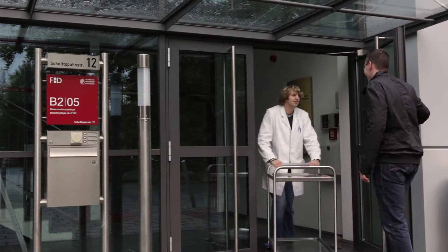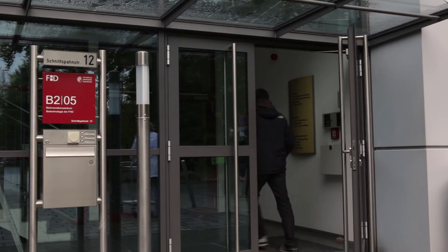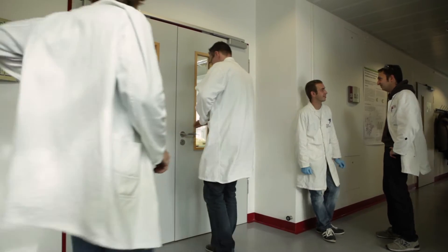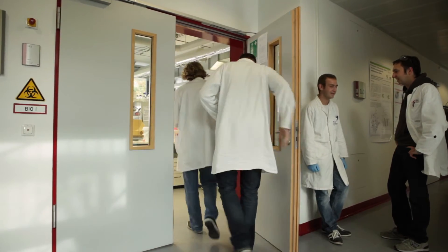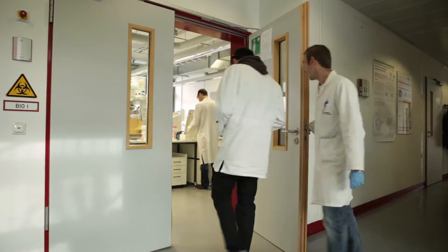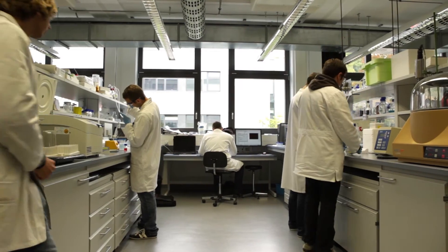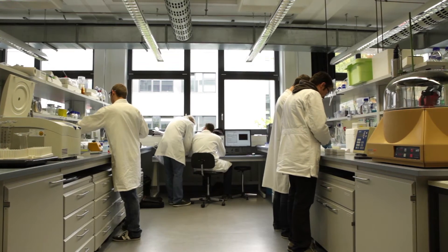Der Studiengang Biotechnologie hat bedingt durch seine Nähe zum Schwesterstudiengang Chemietechnologie eine deutlich chemische Prägung. Dies ermöglicht den Studierenden, Bioprozesse, aber auch Lebensvorgänge auf molekularer Ebene zu verstehen. Unsere Ausbildung ist gekennzeichnet durch eine hohe Praxisnähe, viele Praktika und ein berufspraktisches Semester, das den Studierenden einen frühen Zugang zum zukünftigen Arbeitgeber bietet.